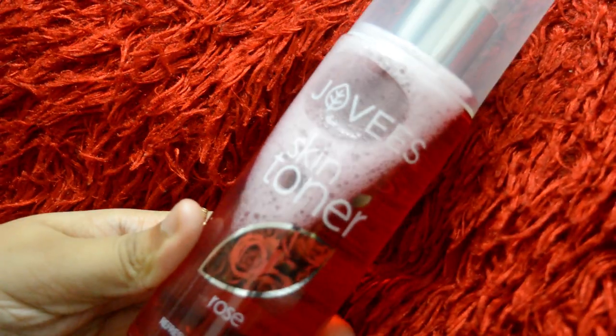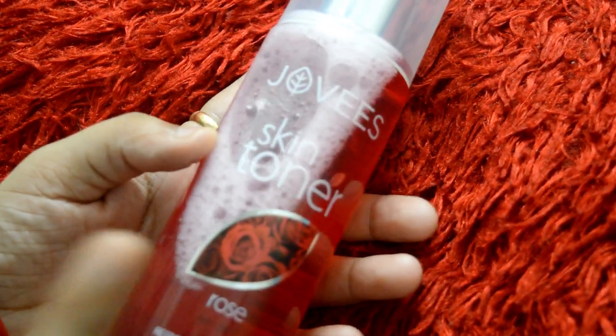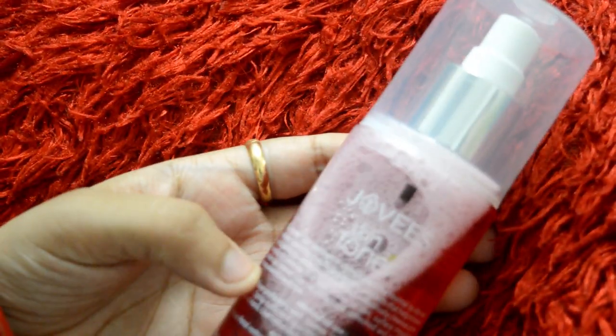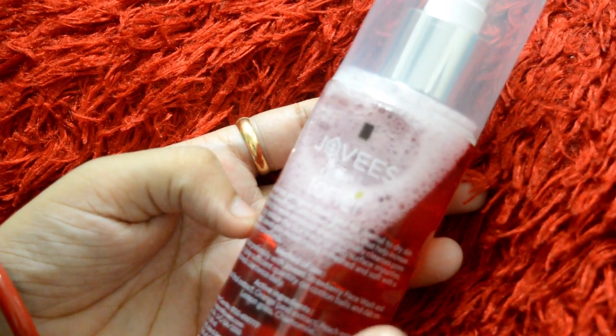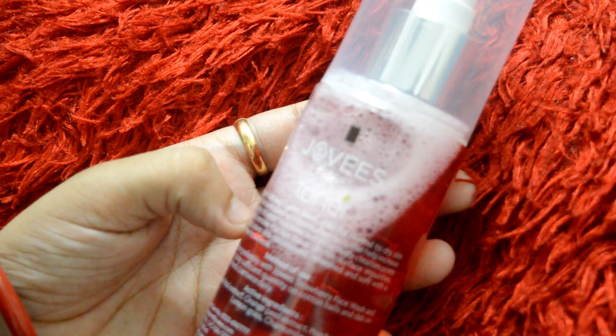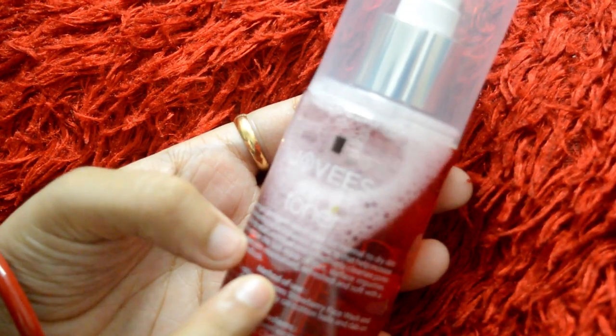If you have acne-prone skin, this is a very good toner — you can use it for acne and it will heal very nicely. I am using it myself and the results are very good. It suits normal to dry skin, and even oily skin can use it without any issue.